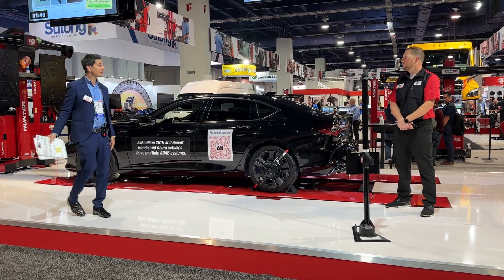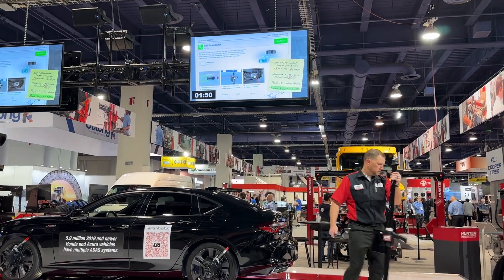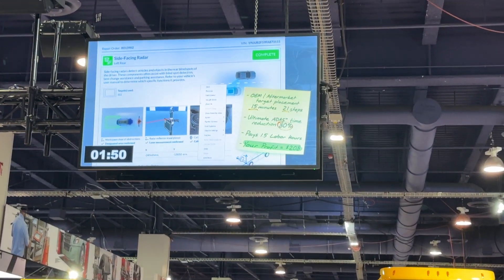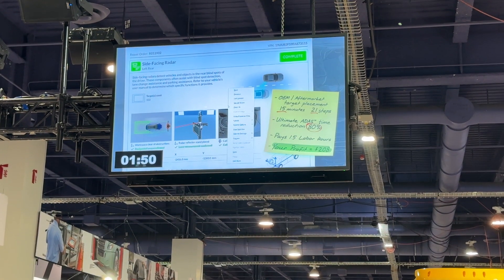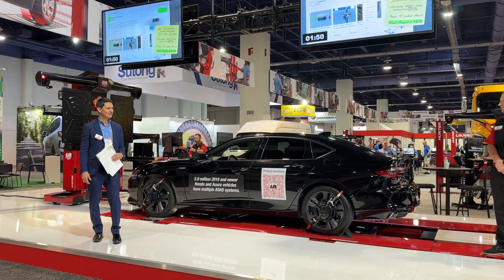OEM procedure: 15 minutes and 21 steps. Ultimate ADAS: 1 minute and 50 seconds. Time reduction of over 80%. Still pays 1.5 labor hours, and you still profit at $208.